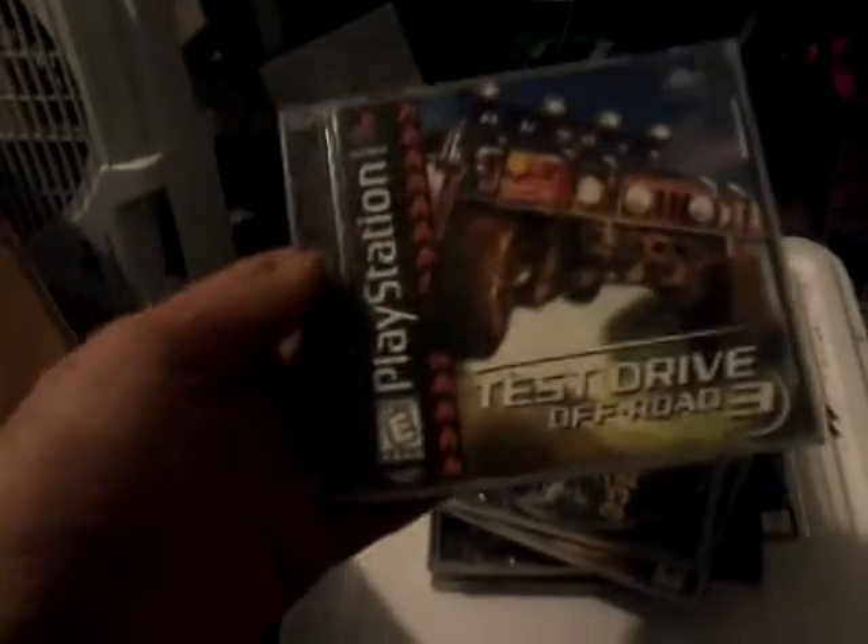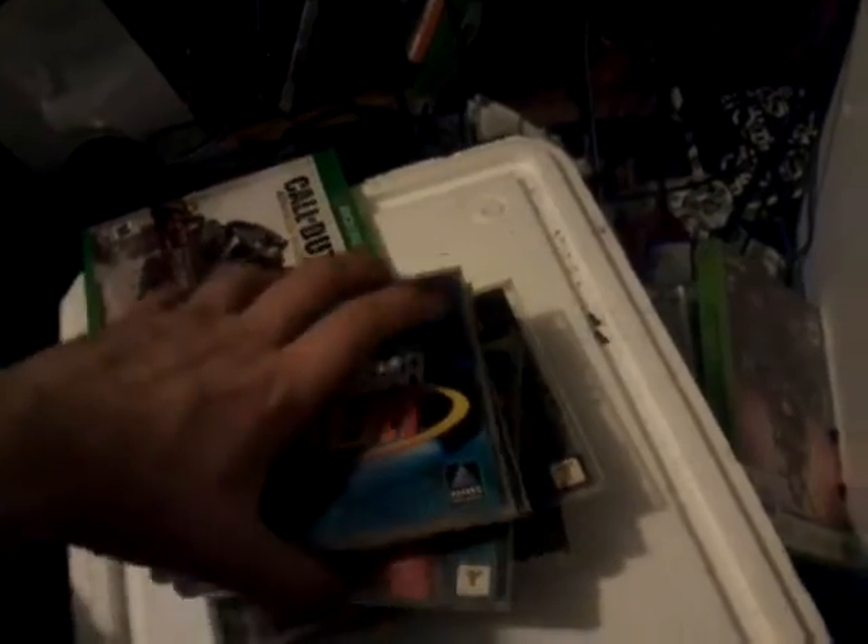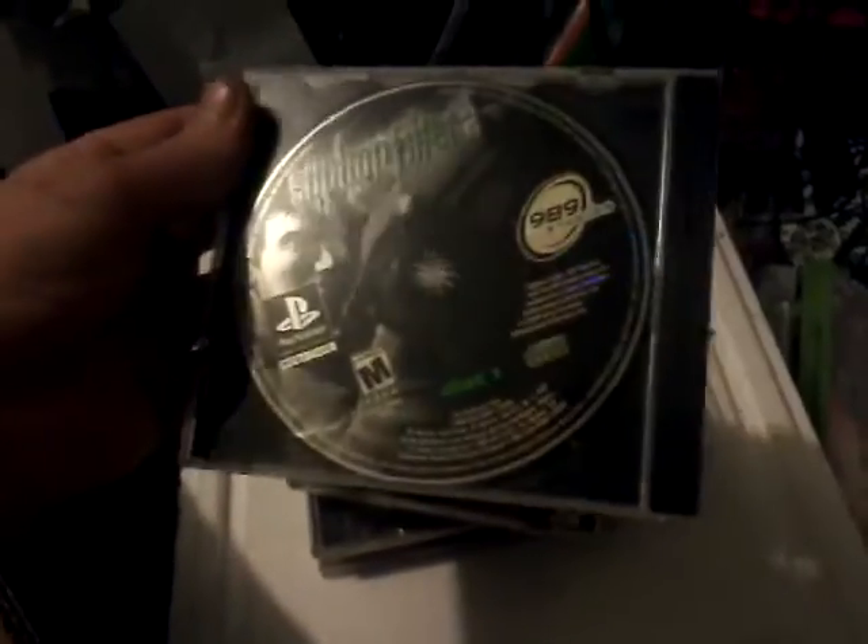Let's see what else we got in this goodie box. Test Drive Off Road 3 - looks like fun. We got a nice little stack of PlayStation 1 games this week. Nascar Heat - oh no, it's not even in there, that sucks. Man 97, EA Sports. Most of these have the cases with them. Monopoly - it's actually the Monopoly case. Some old school Siphon Filter, disc 1 - I have both discs in here, I didn't even check.